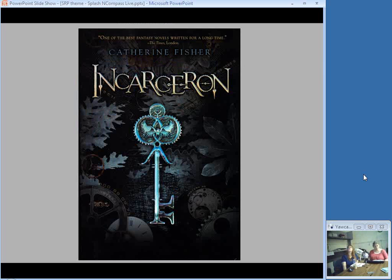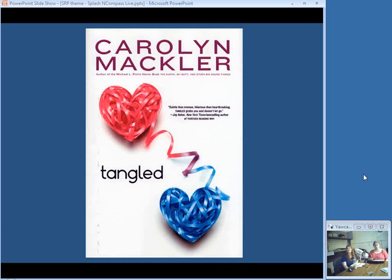Incarceron is a vast prison that no one can enter and no one can leave. Finn, deep inside the prison, is desperate to leave and finds a crystal key. Claudia, daughter of the warden, also finds a crystal key, and Finn and Claudia can then communicate using these keys. Finn and a couple of companions are seeking a way out, and Claudia is looking for a way to avoid an arranged marriage. They really do make waves in this world, and a sequel is likely — I think a sequel is imperative.